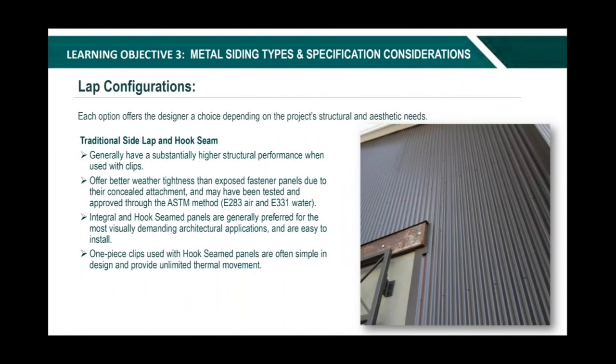Each option offers a designer a choice depending on the project's structural and aesthetic needs. Integral and hook seam panels generally have substantially higher structural performance when used with clips. They offer better weather tightness than exposed fastener panels due to concealed attachment and may have been tested to ASTM standards. Integral and hook seam panels are generally preferred for the most visually demanding architectural applications and are easy to install. One-piece clips used with hook seam panels are often simple in design and provide unlimited thermal movement because the panels expand and contract within the clip itself.